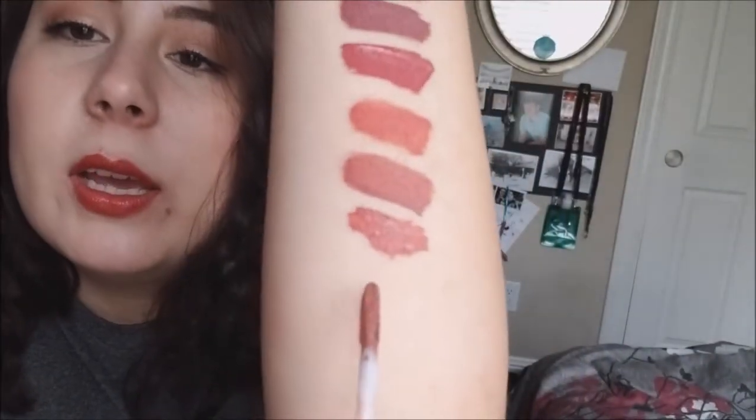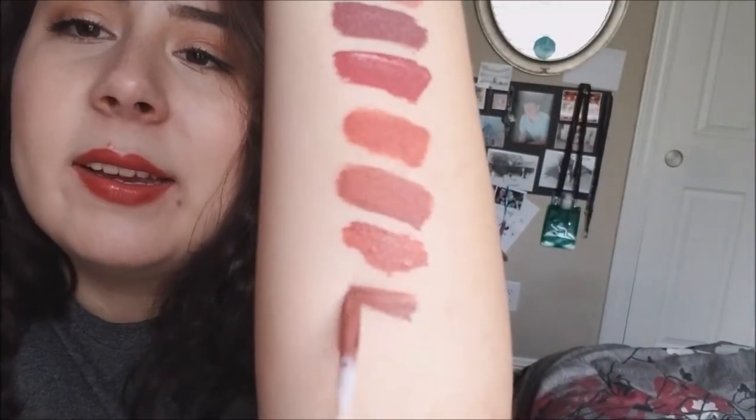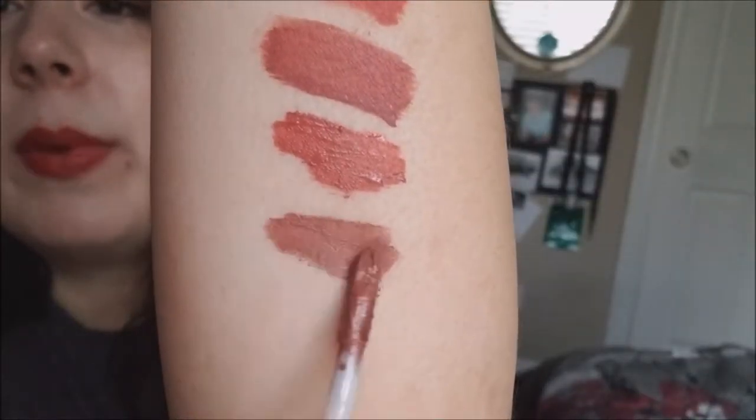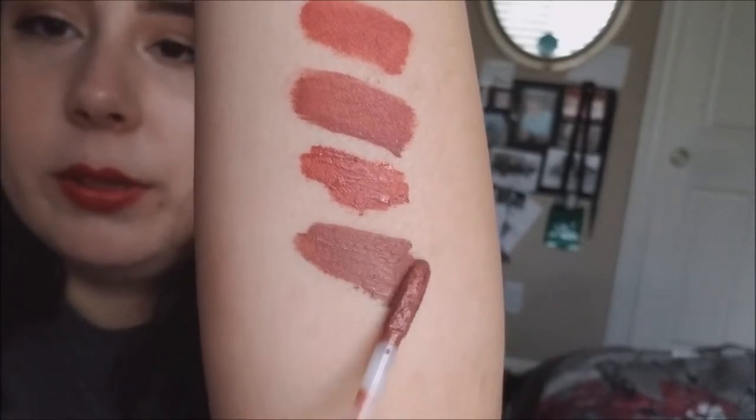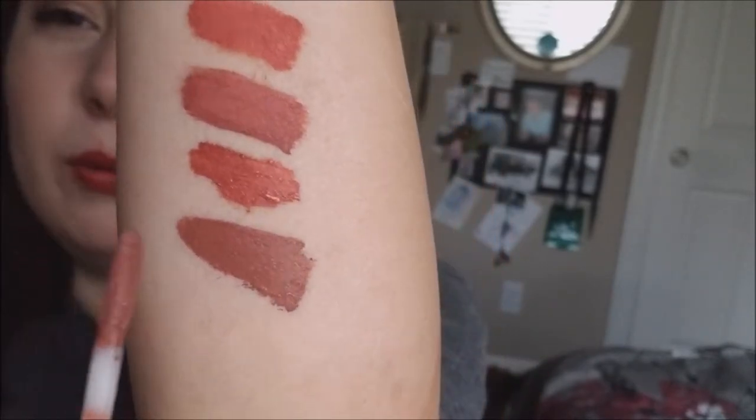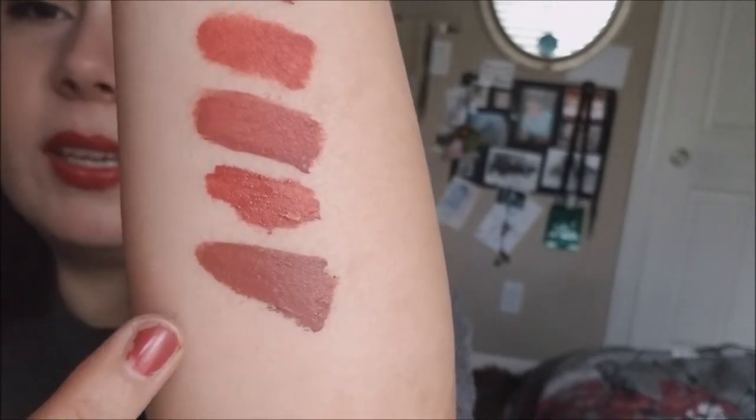We have a NYX Lip Lingerie in the shade Cabaret Show. It's actually more pink - no wait, this is more brown. I've worn it a couple of times and I just don't like the shade on me. It's too much - I look too dead with it on. So I think I'm gonna be letting this one go.